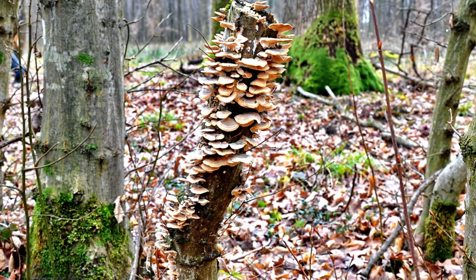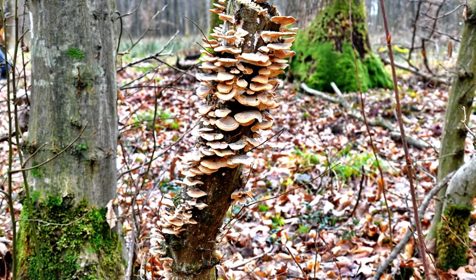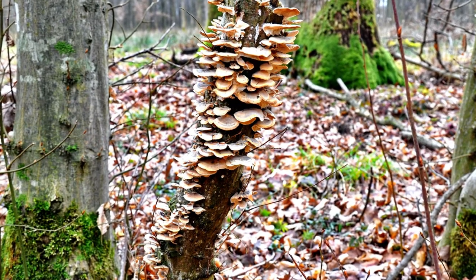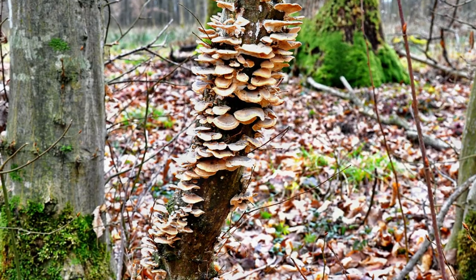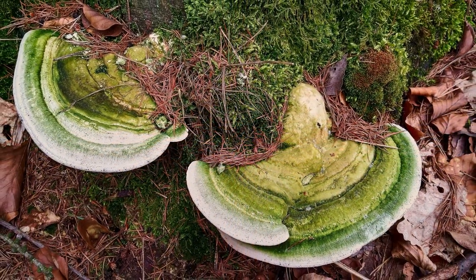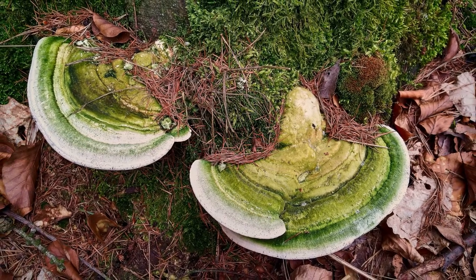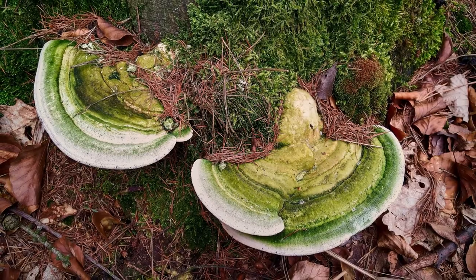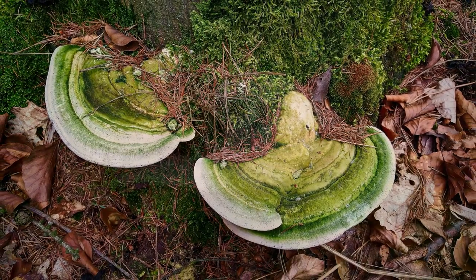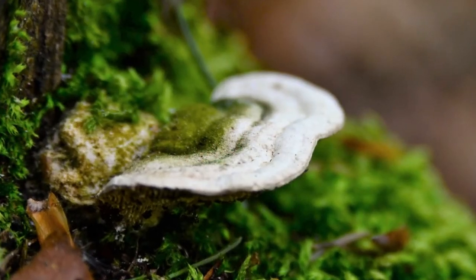Aceste ciuperci sunt folosite ca materie primă pentru prepararea a ceea ce noi numim iască. Buretele de stejar crește sub forma unei copite de cal sau a unei etajere. Trăind pe copaci, buretele de stejar produce în timp putregaiul alb al lemnului. La vârstă adultă seamănă cu ceva similar cu o plută, dar de fapt este un parazit extrem de periculos, biotrof, care aparține categoriei de ciuperci care distrug lemnul.